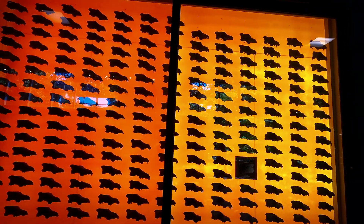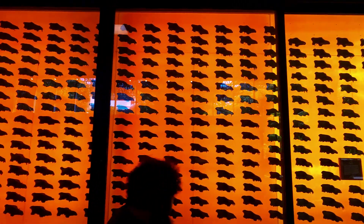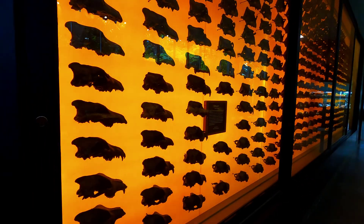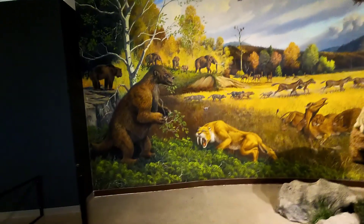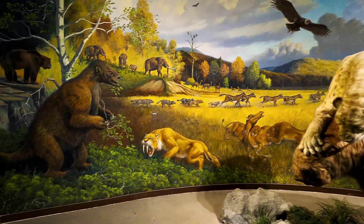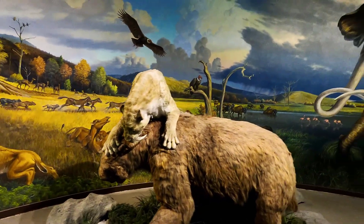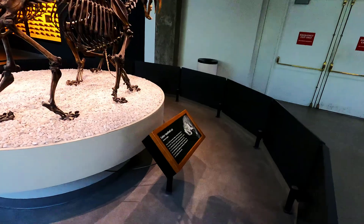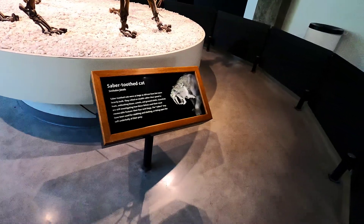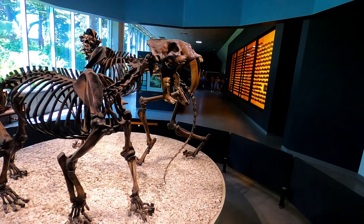This wall is an amazing display showing 404 dire wolf skulls extracted at La Brea. Another fierce predator, the saber-tooth cat — also called the saber-tooth tiger — was one of the largest prehistoric cats. They had eight-inch-long canines, which were used to sever the trachea of their prey to kill them in one bite.